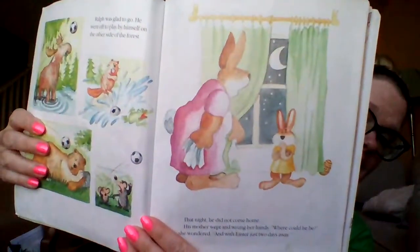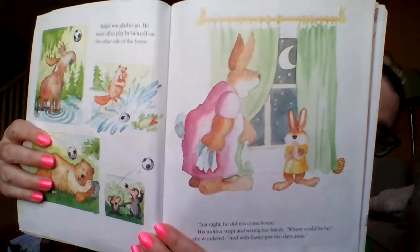Well, that night Ralph did not come home. His mother wept and wrung her hands. 'Where could he be?' she wondered. With Easter two days away, she is worried about her little boy. Liza is wondering where that boy could be. But if you didn't come home from playing, wouldn't your mom be worried about you? Your whole family would.